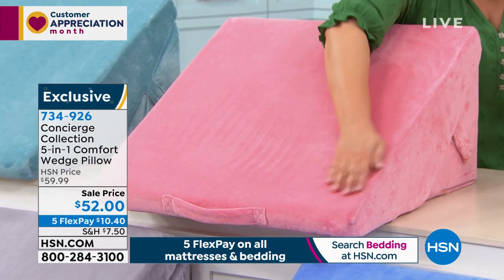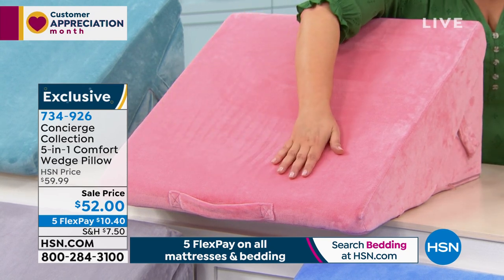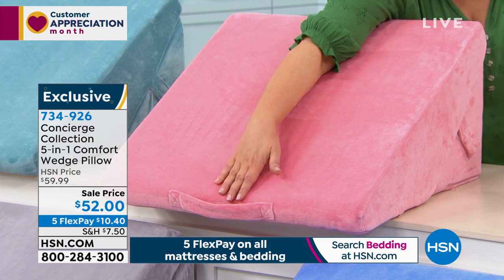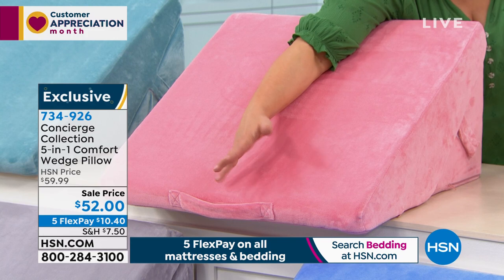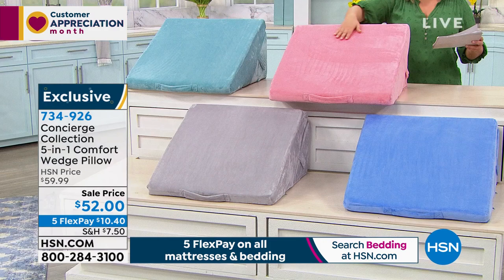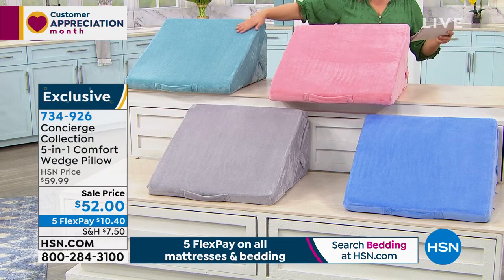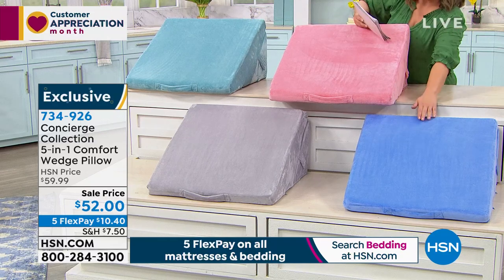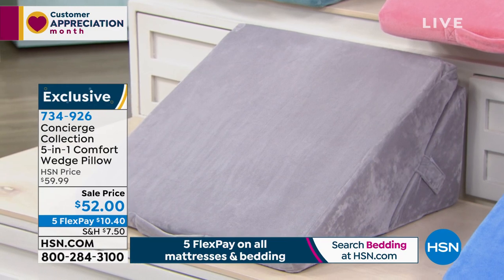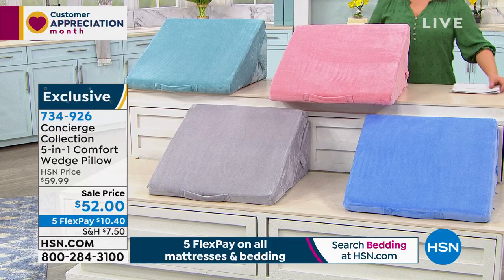It does come in colors of your choice. You can remove this wonderful soft velvety cover and machine wash it. It comes with a great little carry handle so you can move it from room to room, from the bedroom to the couch, or take it on a road trip in the car. This color is the rose; we also have it in aqua, blue, and steel gray. Item number 734-926.